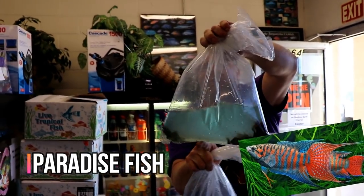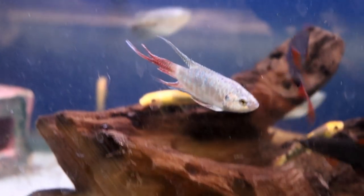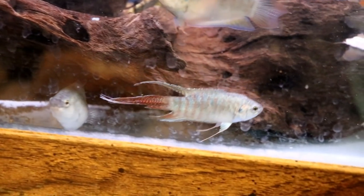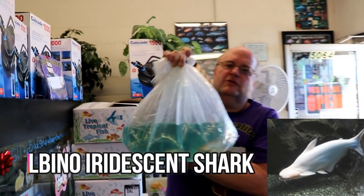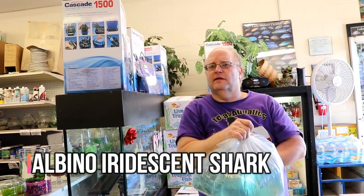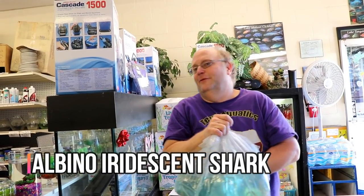Albino iridescent sharks. There's always stuff out of the Far East, because they don't come up with a new list every week - they just say here's our availability and we'll pull what we can.